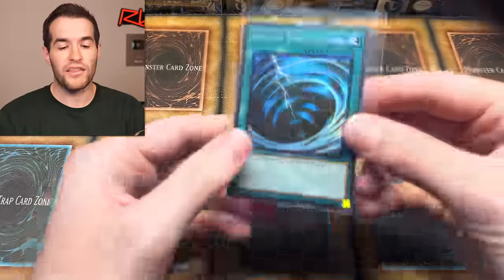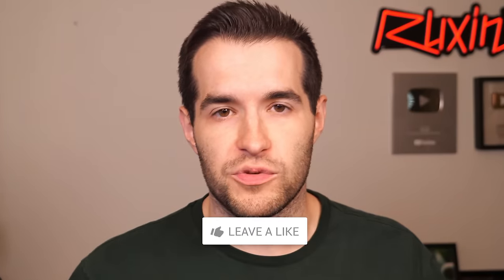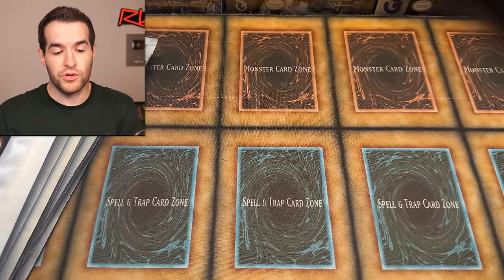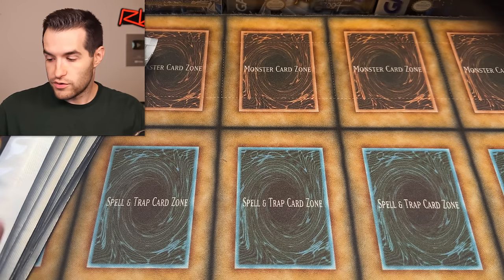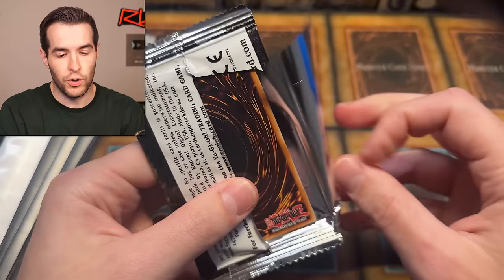Before we get into it, we have a giveaway. I'll be giving away this collector rare Mystical Space Typhoon from Rarity Collection — just like the video, be subscribed with notifications on, and let me know down below what you think about these mystery packs. Let's just get to the opening and see what's inside. I've thrown in a couple other packs we're going to open as we go. To start off, let's open up this OTS 22 pack and see what we can pull.